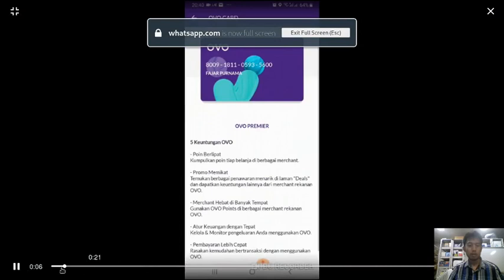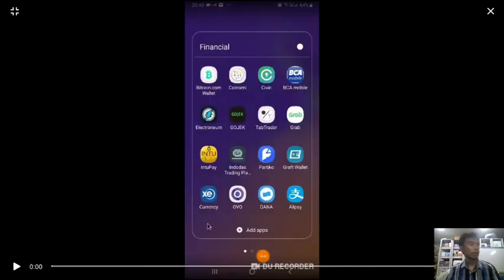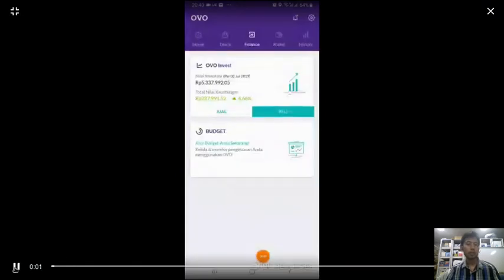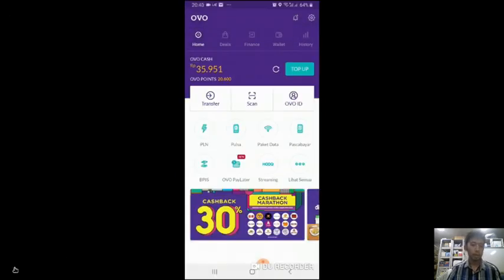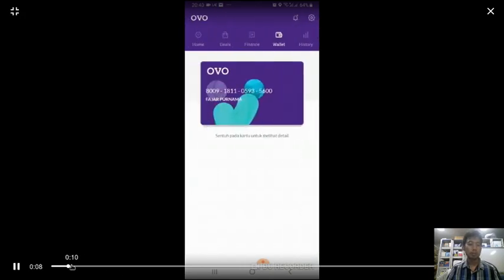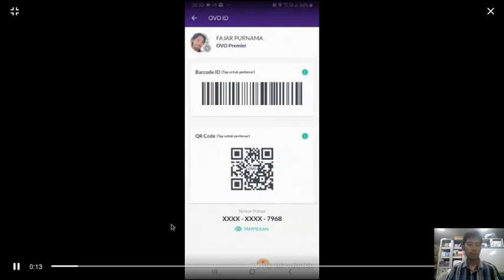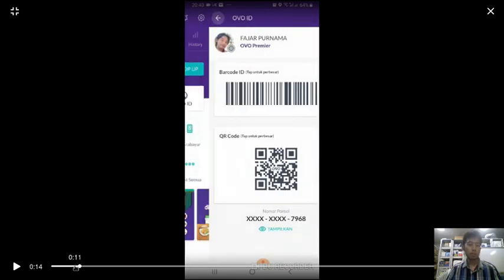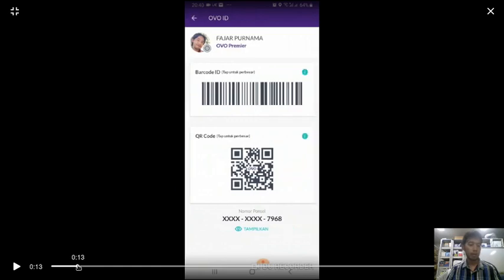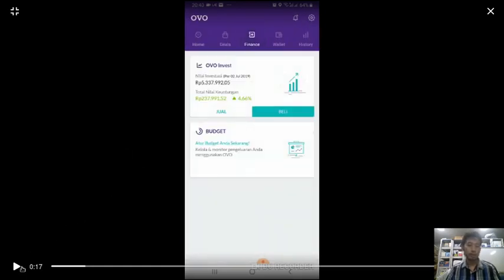Here I have a digital wallet from Indonesia called OVO, where you can store Indonesian Rupiah. Here is my wallet and here is my ID if you want to donate to me. If you have OVO and want to donate, you can donate to this address.